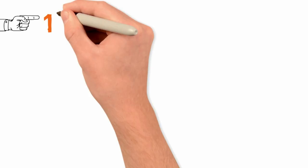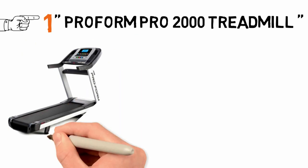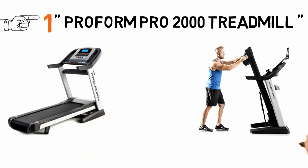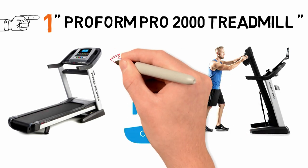Starting off at number 1 we have the ProForm Pro 2000 Treadmill. This is easily one of the best treadmill options, especially given the price. It's feature-rich and folds away with the hydraulic system. Integration with iFit transforms this machine into more than a mere treadmill.